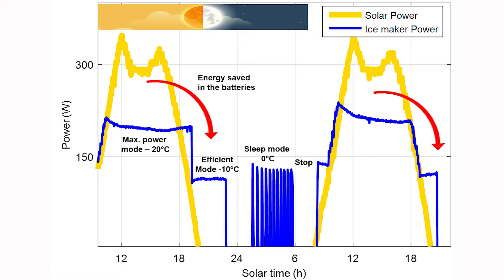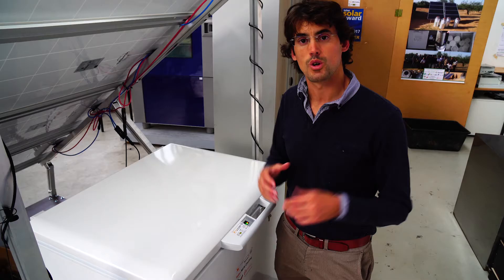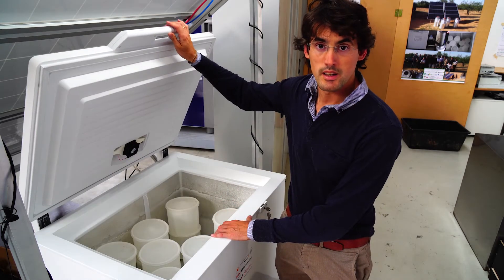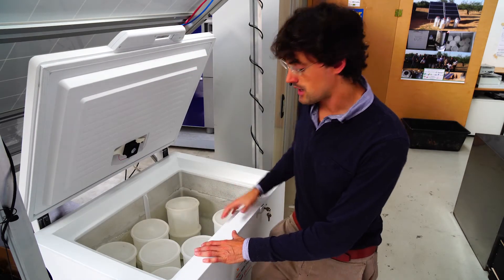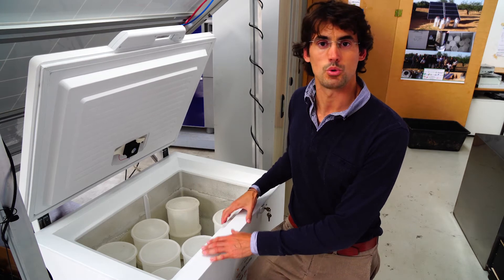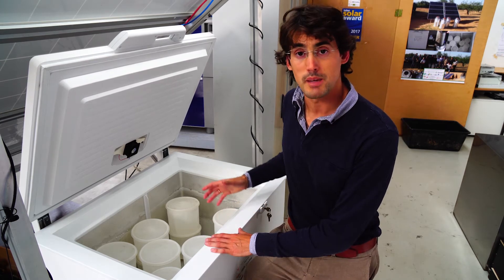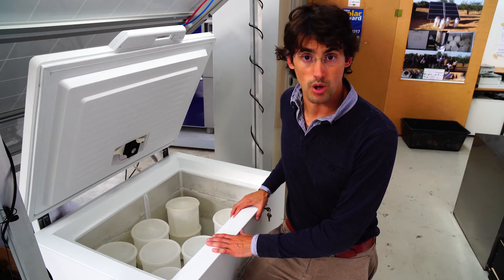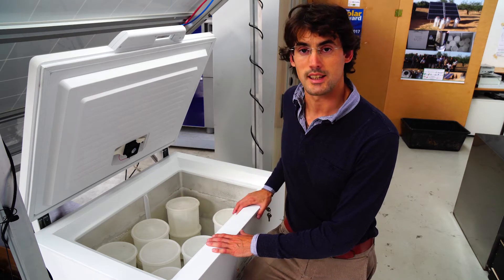In the evening, we can use the surplus energy to produce ice at a lower compressor speed in an efficient way. At night, the refrigerator is commanded to sleep mode. This sleep mode conserves the whole amount of ice, which is 50 kilograms, because the refrigerator is commanded to work at zero degrees. With this system, you have a natural autonomy of up to four days because of the ice storage inside.